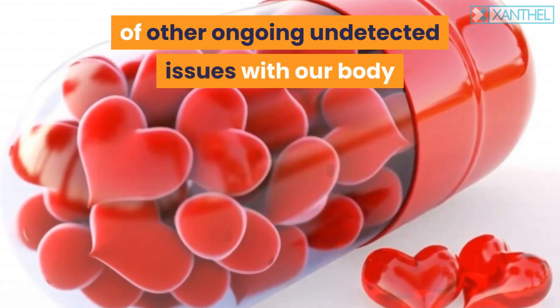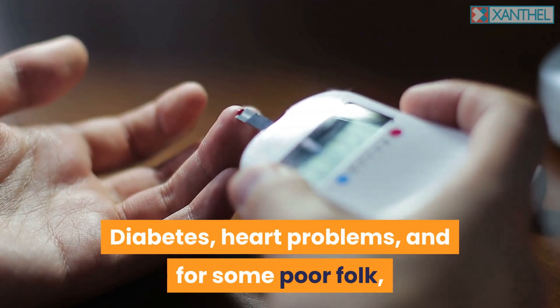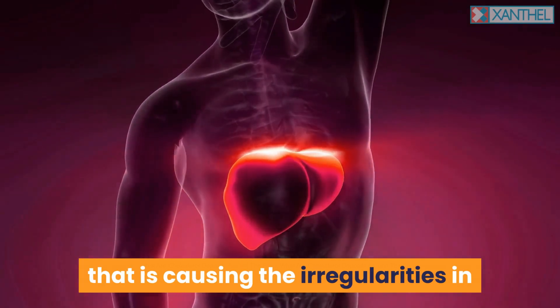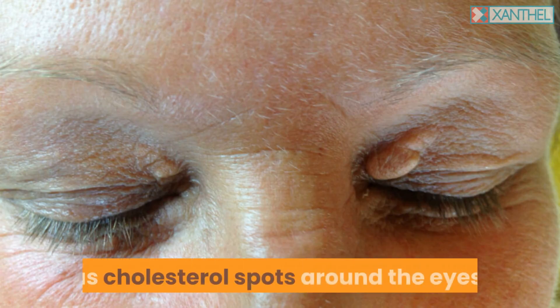Cholesterol deposits can also be a sign of other ongoing undetected issues within the body that we have yet to discover — diabetes, heart problems, heart failure, and liver issues. The main cause creating the irregularities in your lipid profile is manifesting itself as cholesterol spots around the eyes.